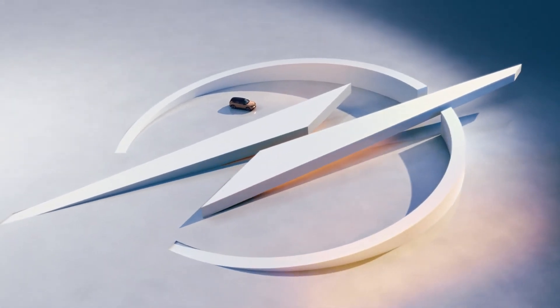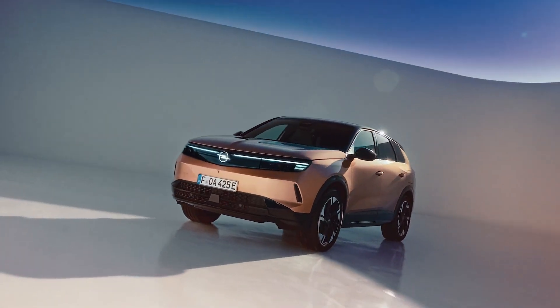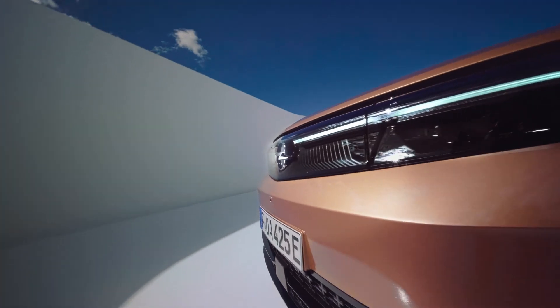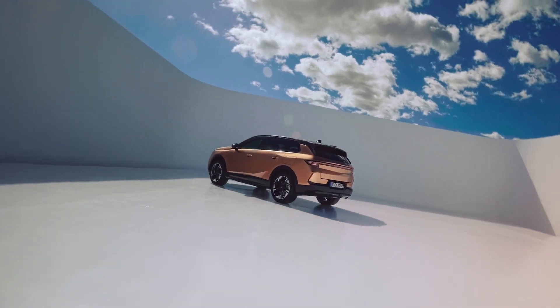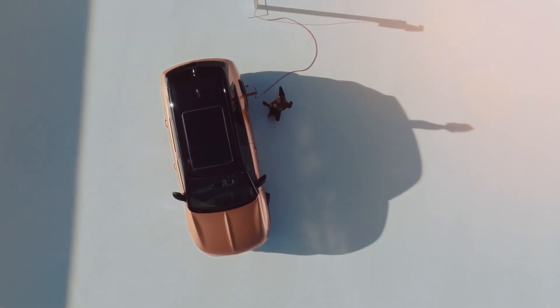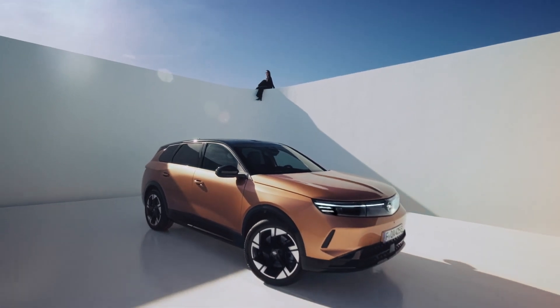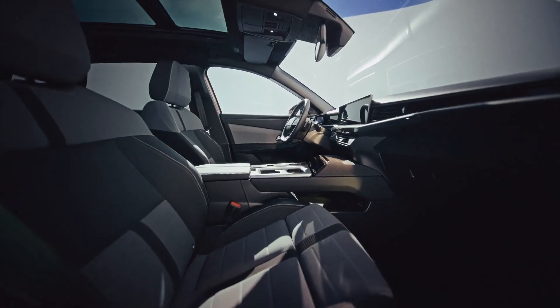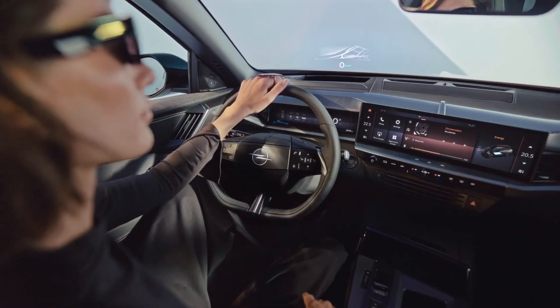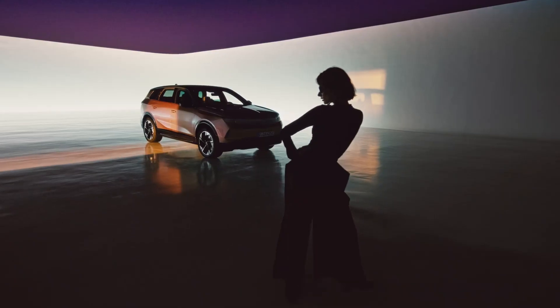In the dynamic world of compact SUVs, Opel's unveiling of the new generation Grandland marks a significant milestone. Released on April 23, 2024, this vehicle is not just a leap forward in design, but also a robust commitment to electrification, boasting attributes that seamlessly blend concept innovation with practicality. This review delves into the myriad facets of the Grandland, exploring its design, technological advancements, and performance characteristics.